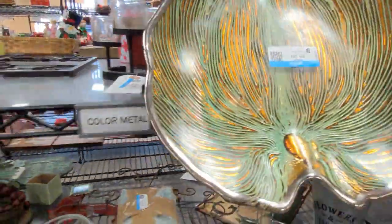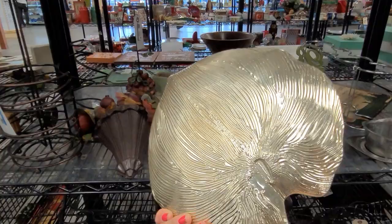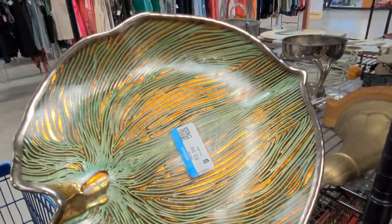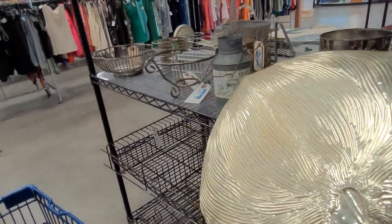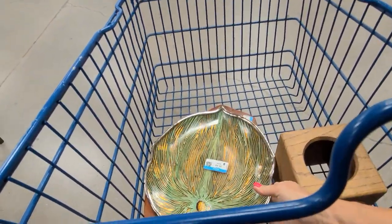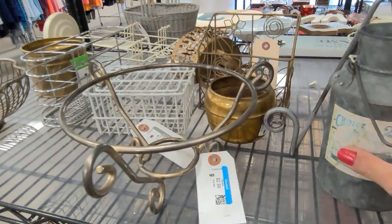Oh, look at this gorgeous plate — it's absolutely lovely. It's reverse painted. I don't normally pick these up, but the quality of this one is fantastic. I love the green with the gold and then the silver edging. It is $5.99, but it's a beautiful piece.